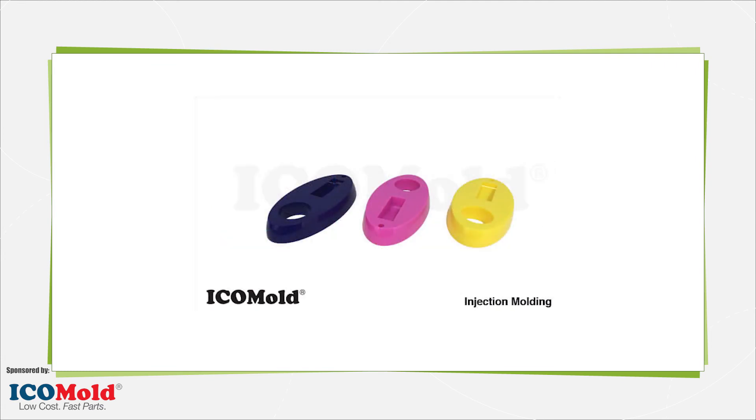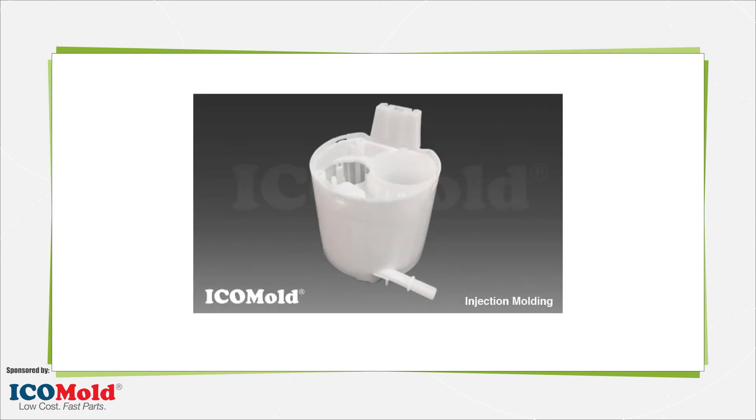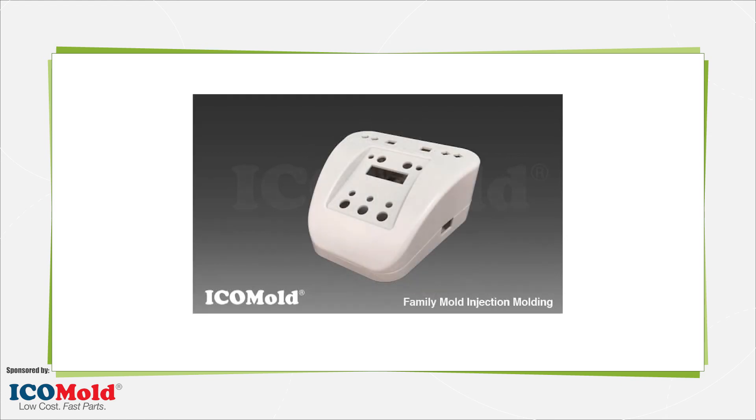Injection molding is used for a range of parts: medical components, car body panels, bottle caps, product packaging, toys, small furniture, storage containers, some plastic gears, and many more.